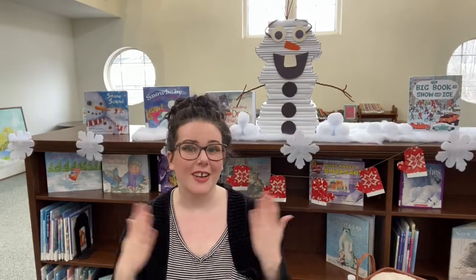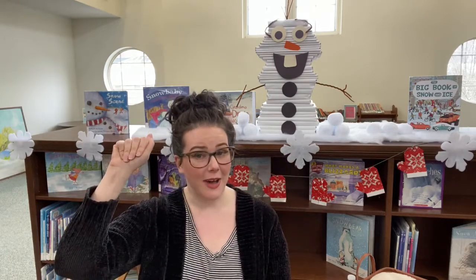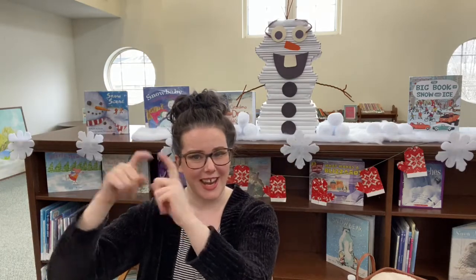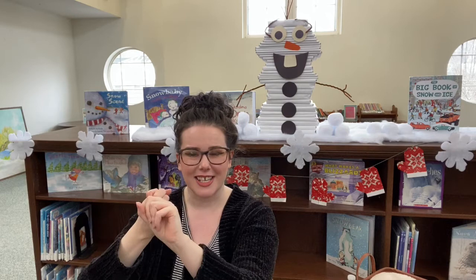All right, my friends, thank you so much for joining me today for story time in your classroom. I'll be back next month with some books all about Valentine's Day, I think. Let's warm our hands up to sing goodbye, friends, today. With friends, we sign with two little fingers that hug like this. That's friends. We'll sing it on the count of three.